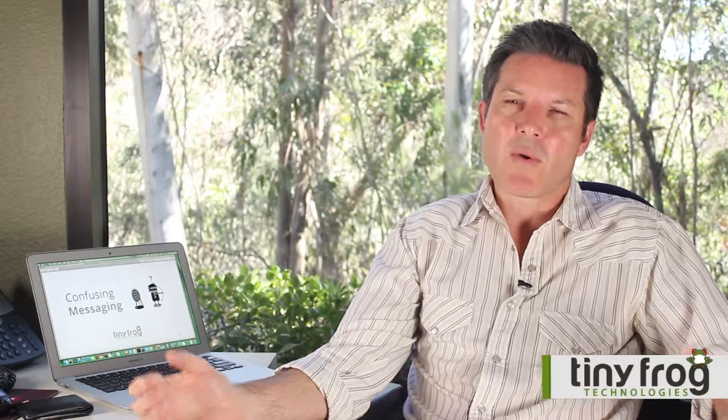So I would strongly recommend not doing your own homepage messaging. I would strongly recommend getting help from someone who really knows what they're doing, because that will really make or break your website in terms of whether or not someone decides to stay on your website, and even more importantly, whether someone decides to contact you through your website. This is Michael Bruce with Tiny Frog Technologies — if you have any questions about messaging, strategy, and web design, feel free to contact us. Thank you.